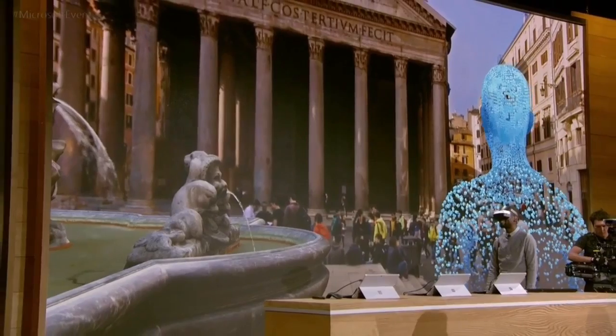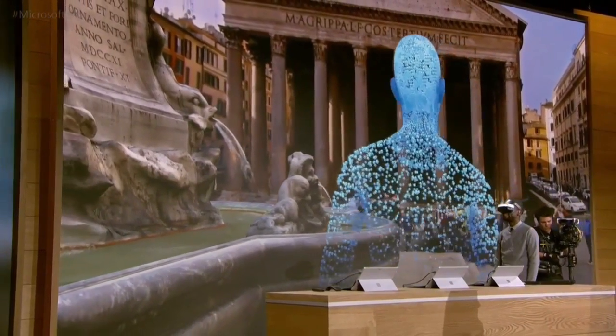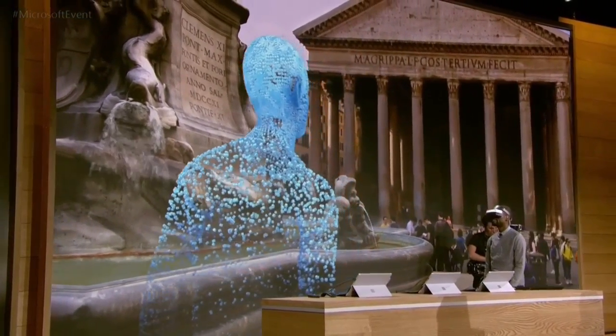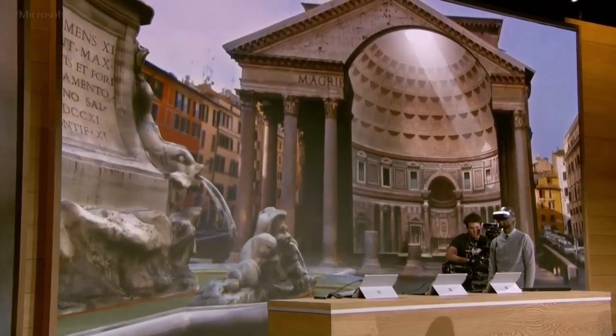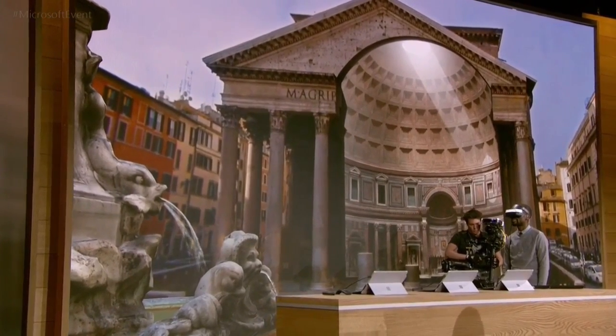This is incredible. I absolutely love this space. And what's even more amazing is that it's interactive. I'm in front of the Pantheon, let's take a closer look. This is just one of the many examples of places that you can visit in HoloTour, and one of the many experiences that Windows 10 and mixed reality enables.